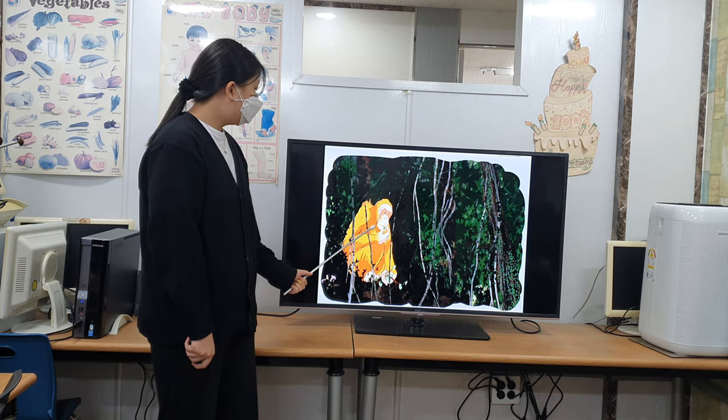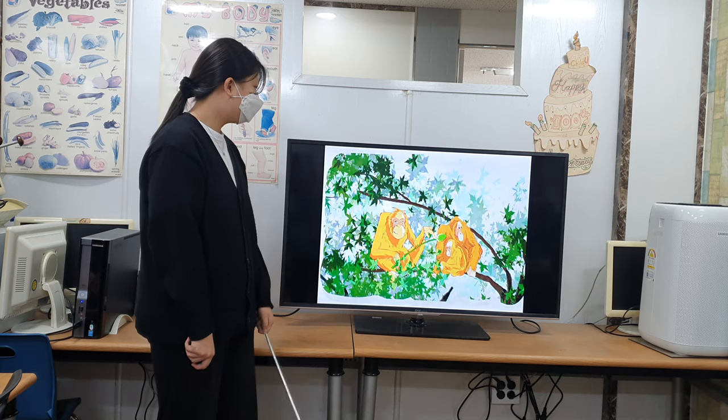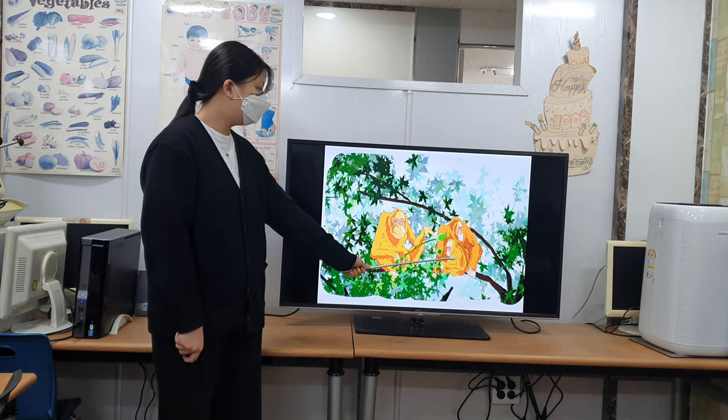Orangutans are very smart — they even know what plants to eat when they are sick. Orangutans are also caring parents. They spend 8 years teaching their children how to survive.